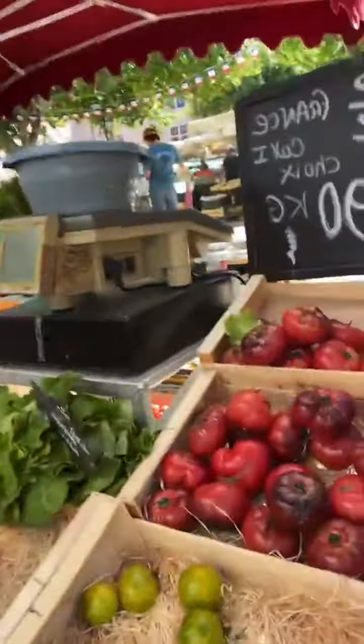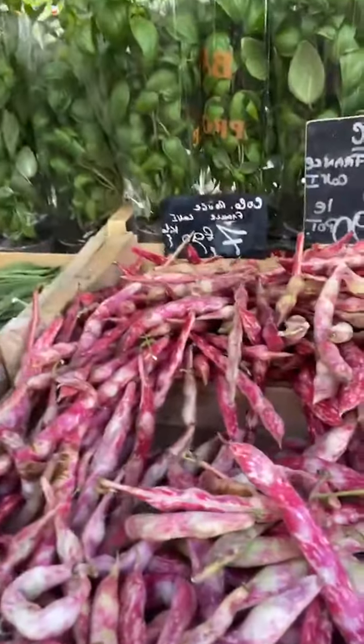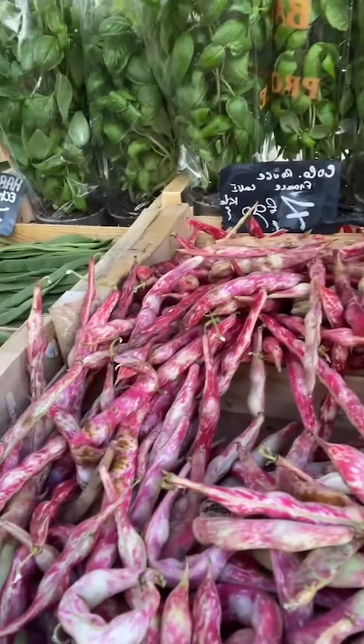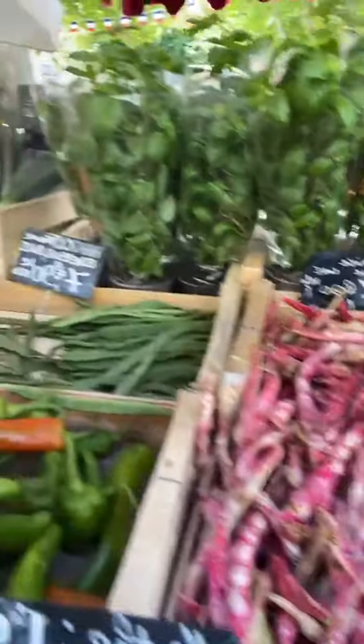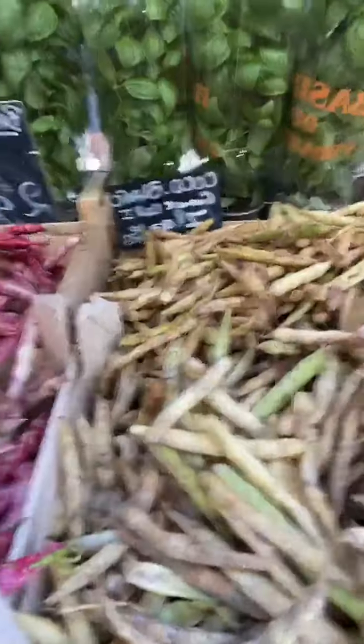Something else I talked about are tomatoes — of course, one of my favorite subjects. And I also talked about legumes. Usually you think about white beans, canned beans. Check it out — this is Coco Rouge, red Coco beans. And here's ericose, green beans, and these are white beans over here. Just some examples of the foods I found in the Mediterranean market.